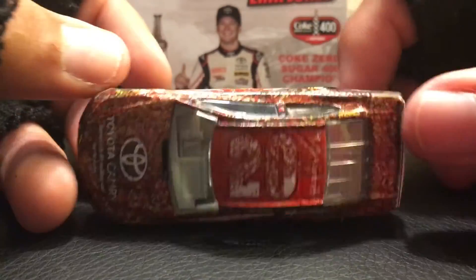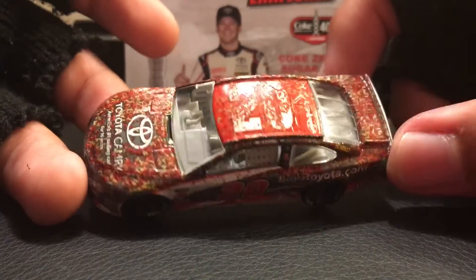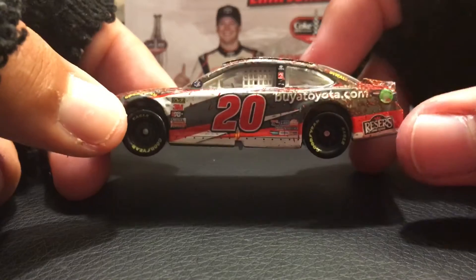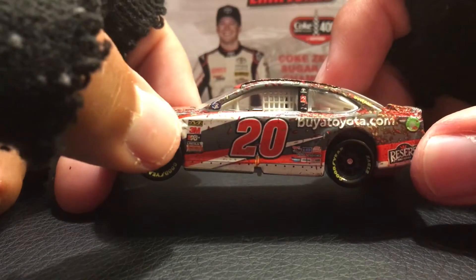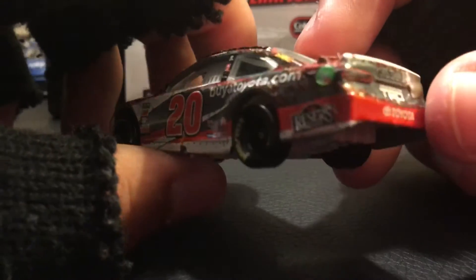Here's the car itself. As you can see, the car is covered with a ton of confetti, and there's obviously some race win details. In terms of quality for Lionel, it looks decent — other than there's a big blotch of paint right there that I just noticed. I was talking really good about Lionel until that. Lionel, you're absolutely terrible.